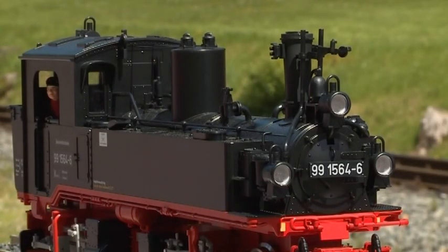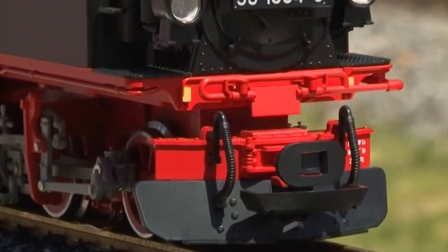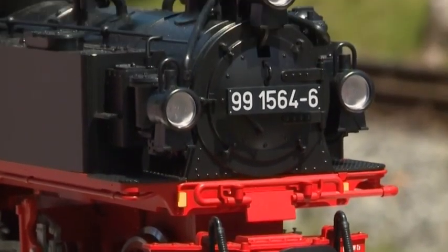A direct comparison will very clearly demonstrate today's high degree of detailing of the small but fine LGB locomotives.